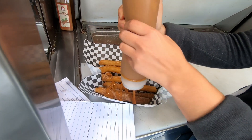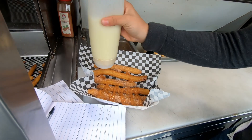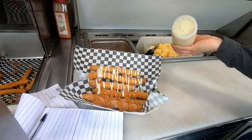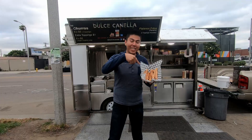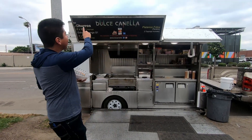I ordered mine with cajeta and lechera and I'm excited to try them. I just ordered them right now, a couple of minutes ago, at Dulce Canela.